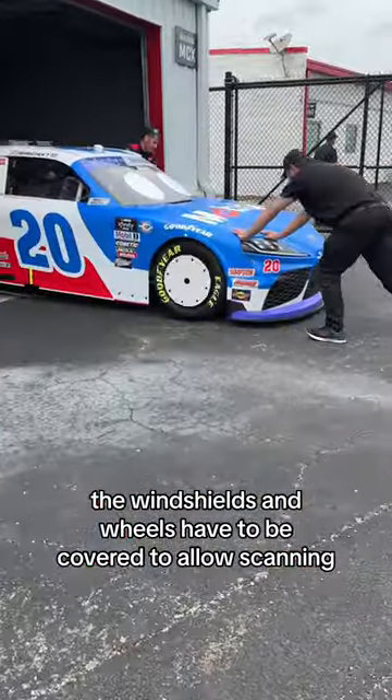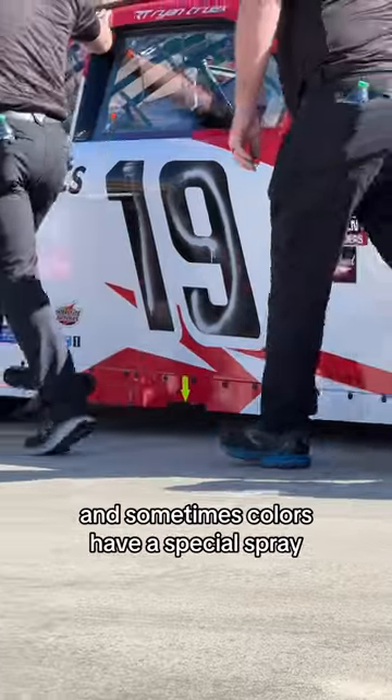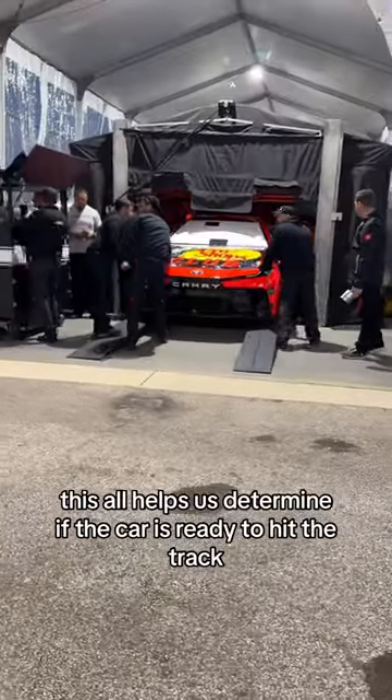It gives the car a light show to determine the legality. The windshields and wheels have to be covered to allow scanning, and sometimes colors have a special spray. This all helps determine if the car is ready to hit the track.